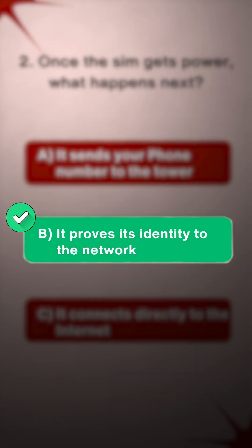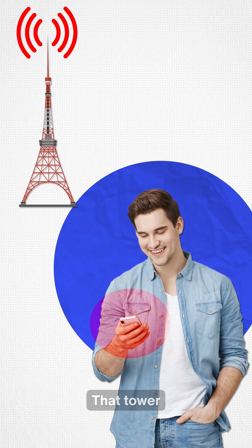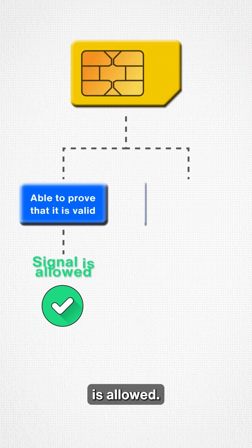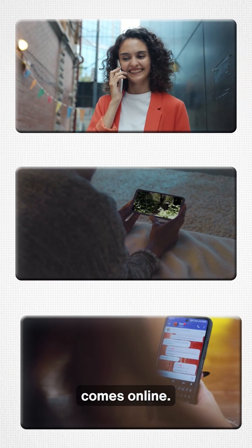The correct answer is B — it proves its identity. Your phone sends a request to the nearest tower. That tower challenges your SIM. The SIM runs cryptographic math using that secret key inside it. If it's able to prove that it's valid, the signal is allowed. If not, there is no network. And that's the moment your phone truly comes online.